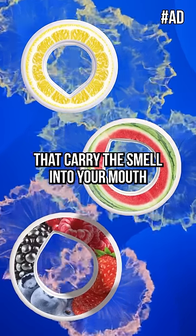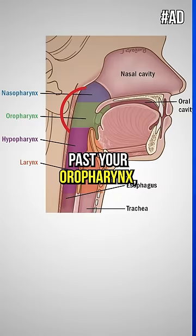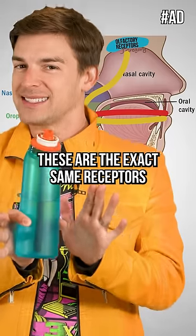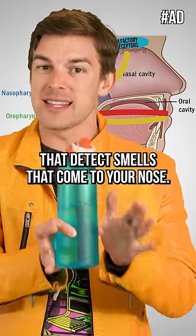But in reality, the pods have air holes that carry the smell into your mouth, past your oral fairing, which connects your mouth to your throat and nasal cavity, and up to your olfactory receptors. These are the exact same receptors that detect smells that come through your nose.